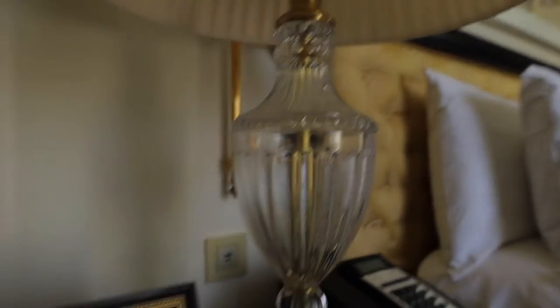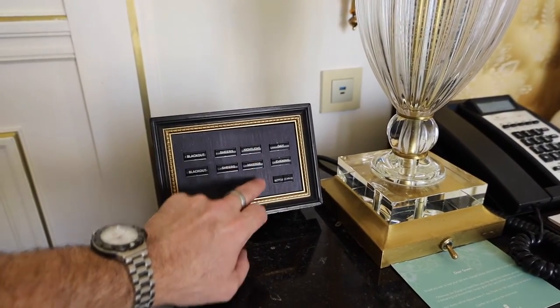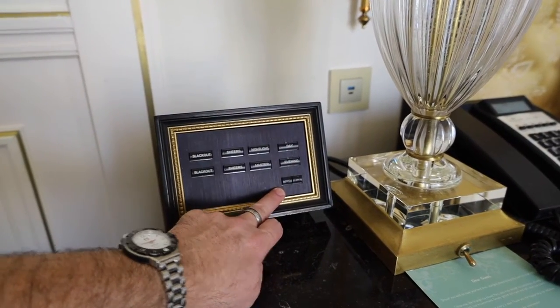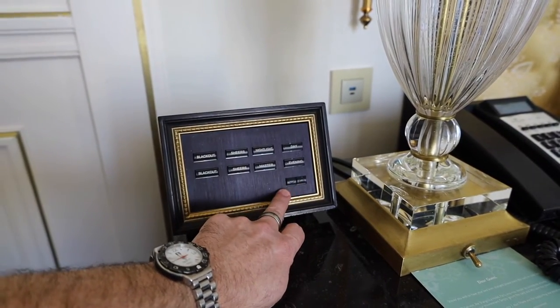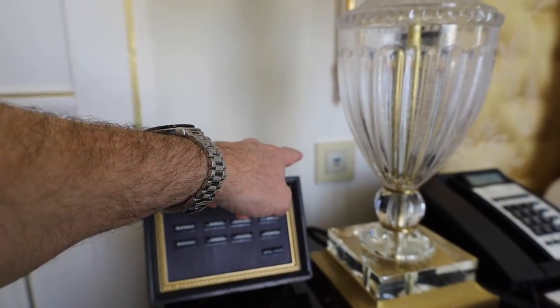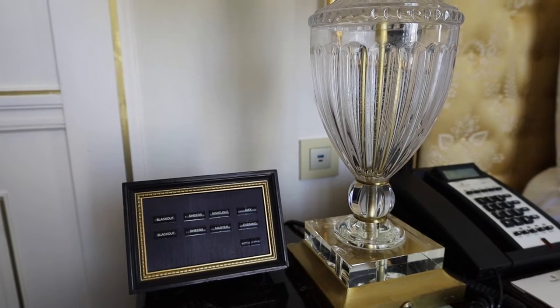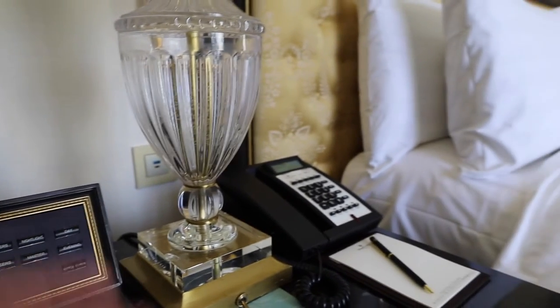You also have your lighting controls in this panel — your nightlight, a master switch that turns everything on and off, and day and evening vibes with your dimmer switch. There are also built-in USB chargers on the wall, so you don't need adapters. You can just plug your stuff right in there to charge it.